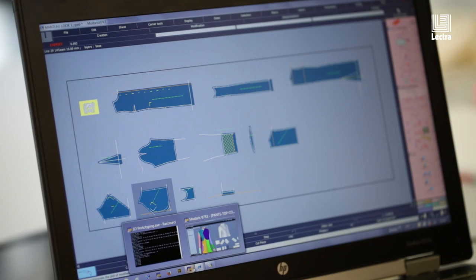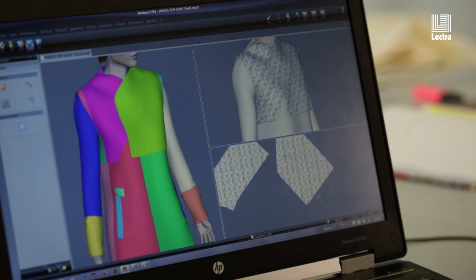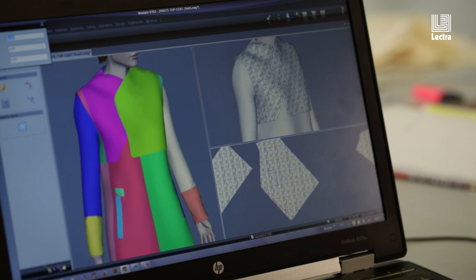So you're able to switch back and forth between the two environments to really make sure that the fit is correct. You can really see straight away if there's any issues with the fit of the garment, if there's any problems with the length or the construction of the pattern pieces.